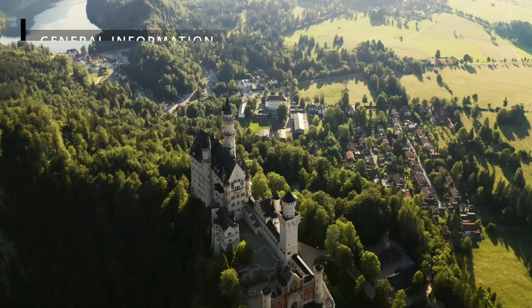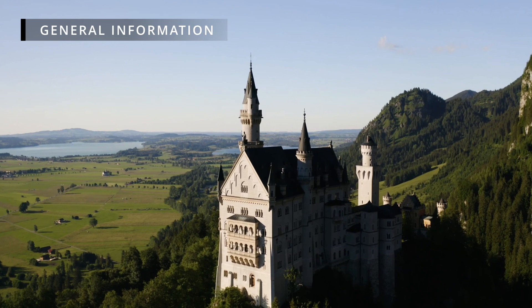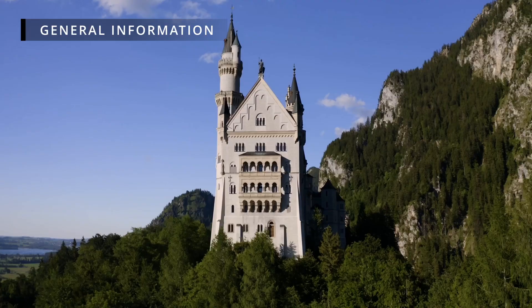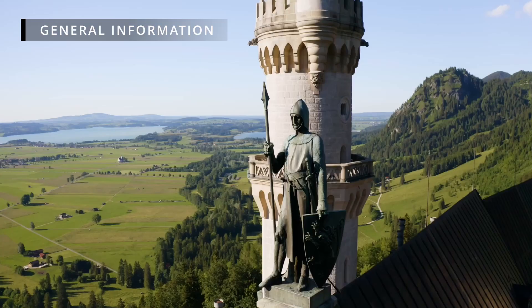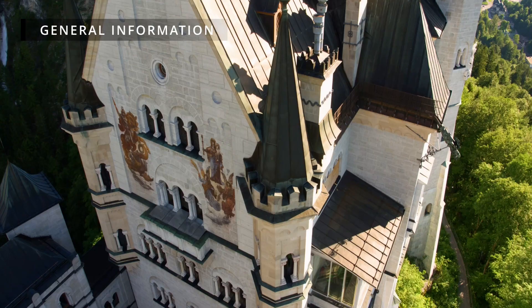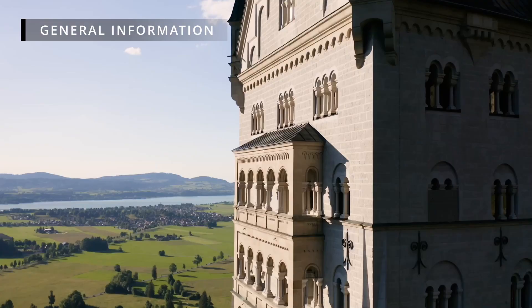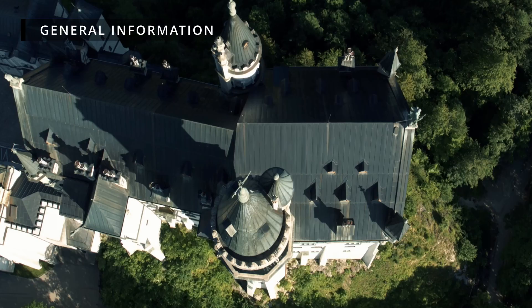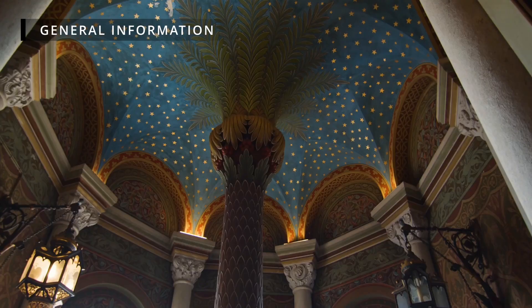General information. Neuschwanstein Castle is a 19th century palace on the foothills of the Alps in the south of Germany. It is located in the municipality of Schwangau above the incorporated village of Hohenschwangau. The castle was built for King Ludwig II of Bavaria as a way for him to escape from public life. Seven weeks after his death, it became open to the public and is now one of the most popular palaces in Europe, attracting 1.4 million tourists per year.